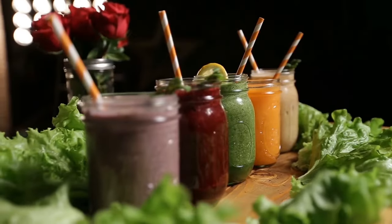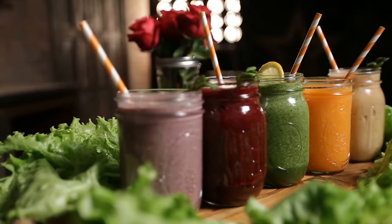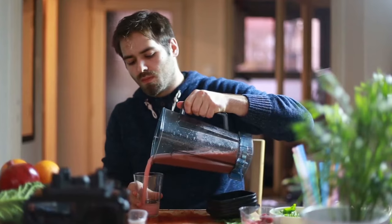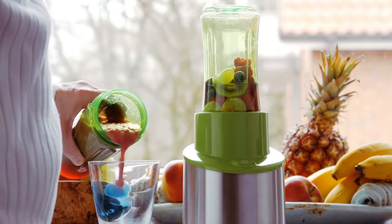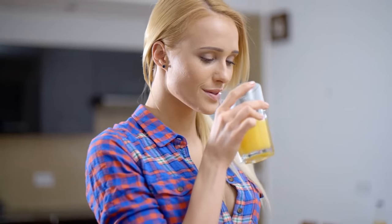Hi everyone! Welcome back to my YouTube channel. In this video, I'm going to share my easy storage tips on how to properly store your fresh juices so you can enjoy them for longer. Juicing is a great way to get your daily dose of fruits and vegetables, but it's important to know how to store your juices properly so that they stay delicious and nutritious. I'm excited to share these tips with you, but before that let me tell you what happens as soon as you squeeze fresh juice.